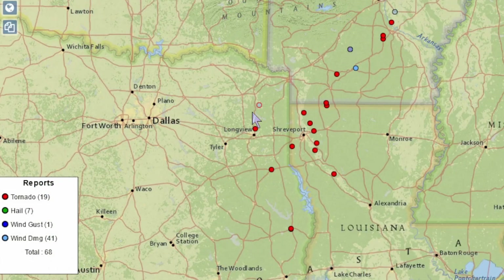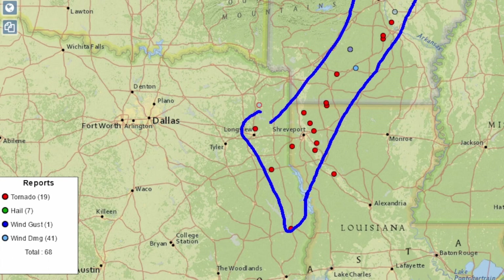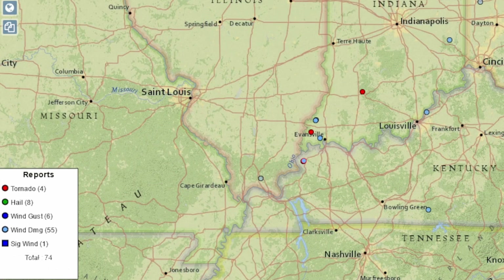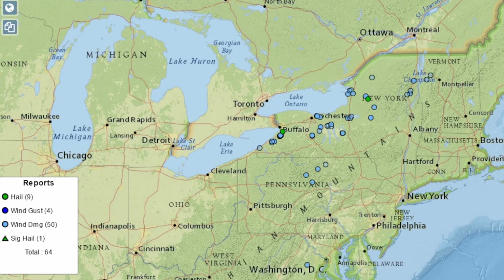Back on Monday, as Beryl came ashore, we had numerous tornado reports all the way from Longview down towards Jasper and on up into Arkansas — a total of 19 tornadoes according to this graphic. Yesterday, a small outbreak in southwestern Indiana around Evansville. And for today, a cluster of mostly wind damage; no confirmed tornadoes, but a couple reports of hail around Buffalo and Watertown.